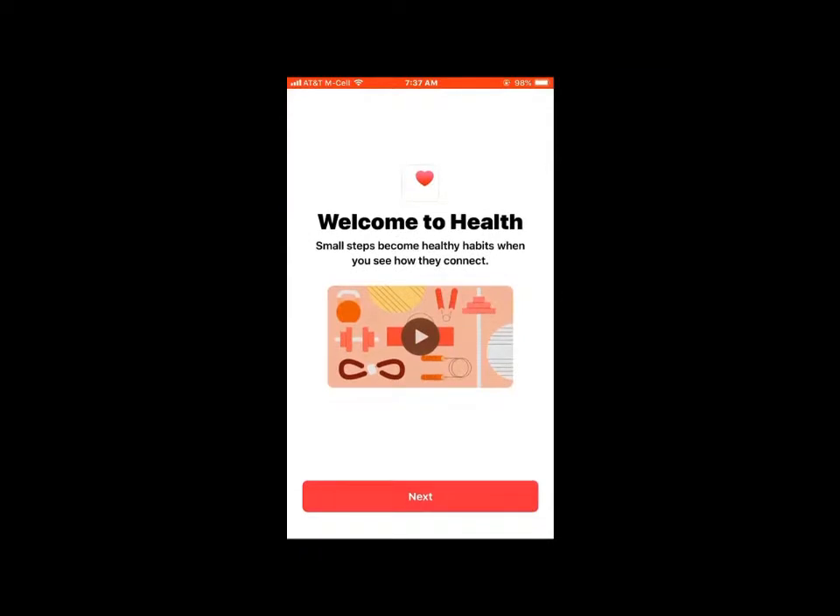You can set up emergency services and it has a welcome to Health screen. You go through and answer questions about yourself, put your photo in there, and add other contacts you want to reach.